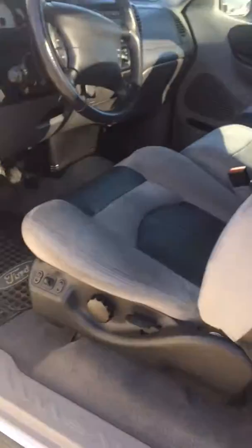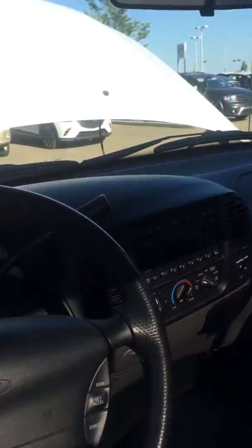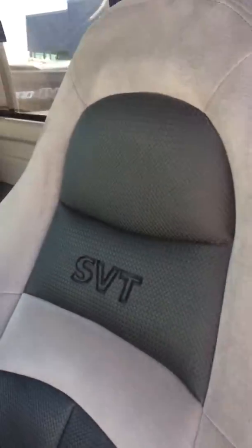Inside, you've got the beautiful, very, very clean interior, power seats, all that crazy good stuff. Cruise control, AM/FM radio with a six CD changer. This is an SVT truck — SVT stands for Special Vehicle Team.